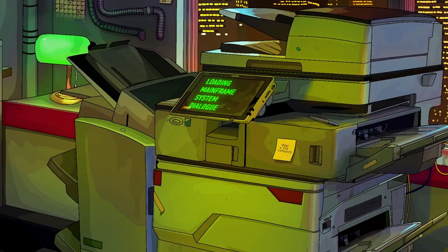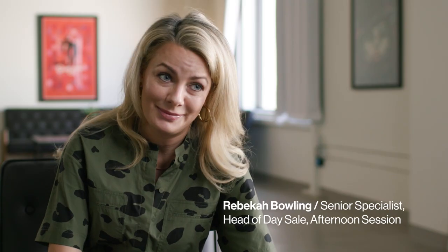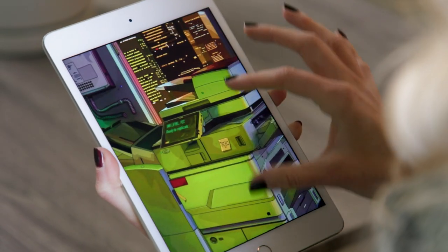Phillips is really excited to be offering our first NFT in company history, our genesis drop if you will, and we're thrilled that it's coming from an artist who's so innovative and is truly exploring all the creative possibilities of the medium.